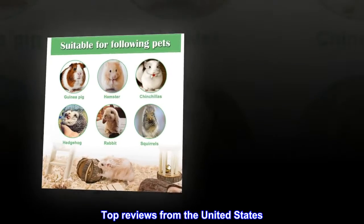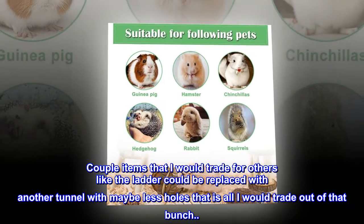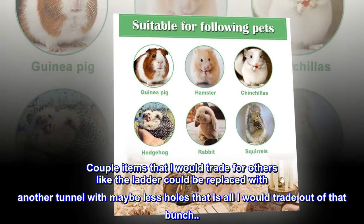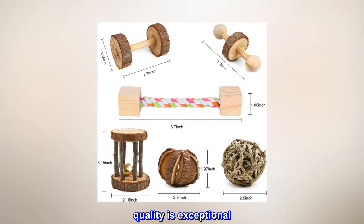Top reviews from the United States. Lovely bundle. A couple items I would trade for others — like the ladder could be replaced with another tunnel with maybe fewer holes — but that is all I would trade out of that bunch. I love everything else; well, not me, but my four gerbils confirmed it. Quality is exceptional.